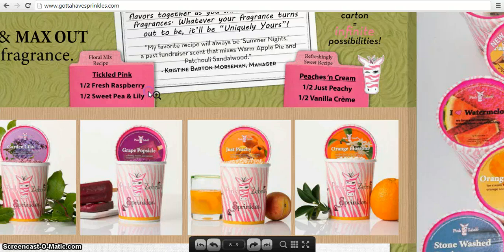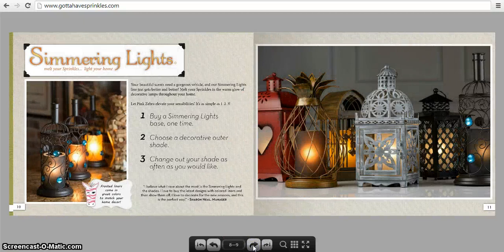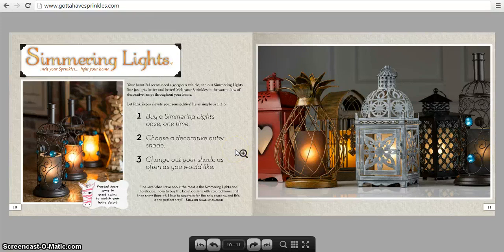Now we're getting into the warmer section. We don't call them warmers — we call ours simmering lights. It's a very easy system: you plug it in, pour the sprinkles in, and let it do its thing. You buy a simmering light base one time and they come in different colors. Then you choose a decorative outer shade — you can choose one or several depending on your mood or decor, and change out your shade as often as you like for the holiday or season.